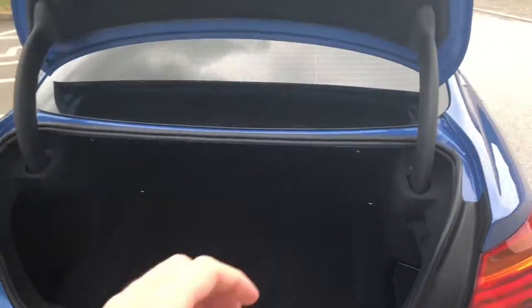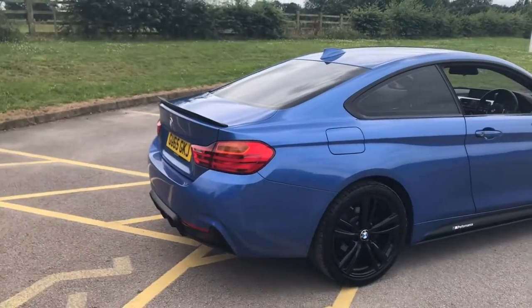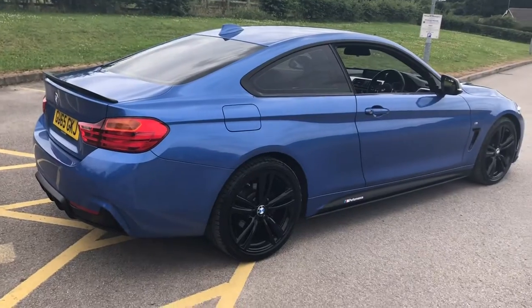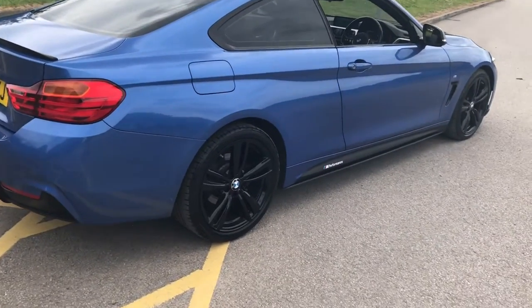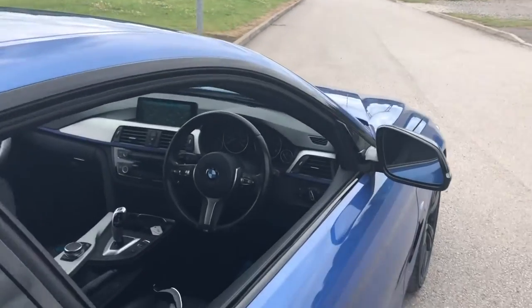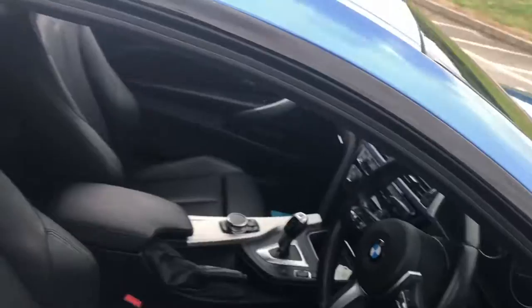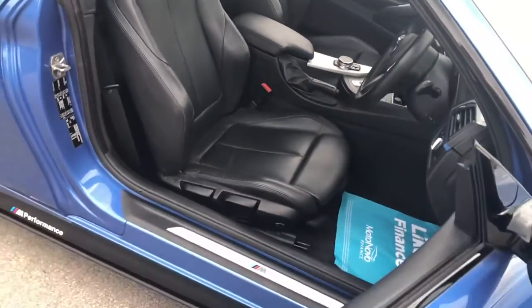Fully validated, free next day nationwide delivery is included. Some fantastic finance deals — we won't be beaten on finance, we won't be beaten on part exchange price, and if you read our reviews on Google and Auto Trader you'll see we won't be beaten on service. It's got auto lights and full heated Dakota leather.